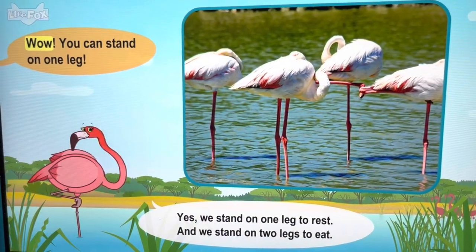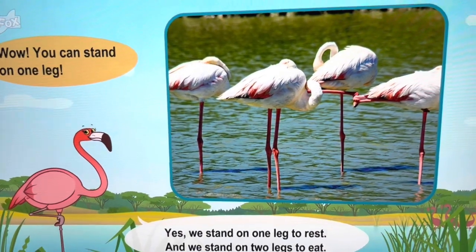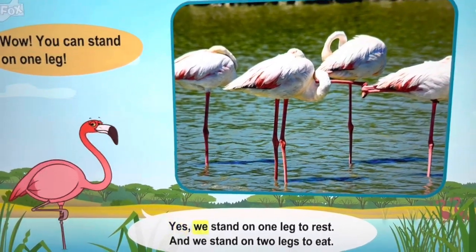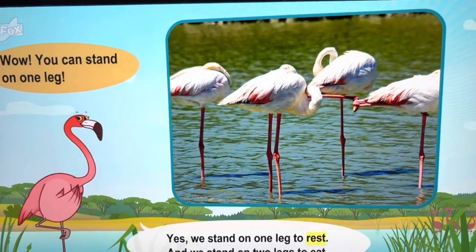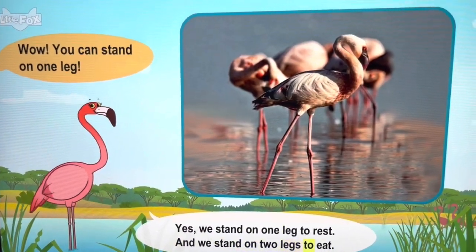Wow, you can stand on one leg! Yes, we stand on one leg to rest. And we stand on two legs to eat.